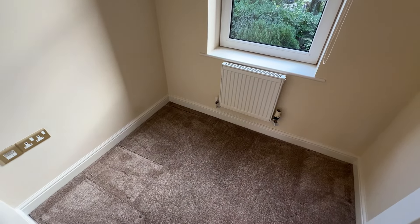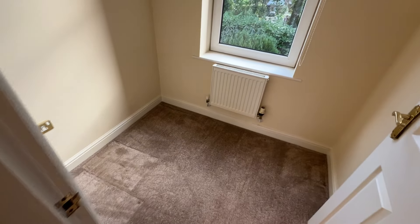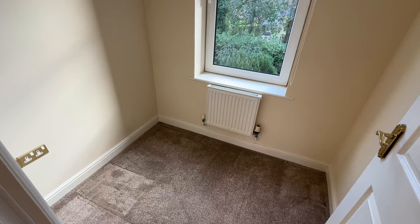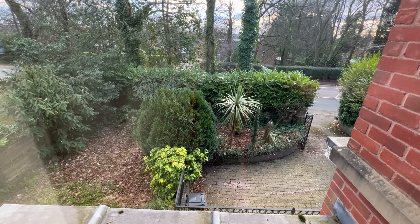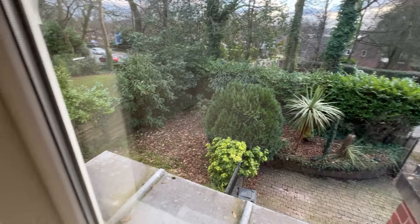There's also an office study — it would be a bit of a push to put a bed in here, and with enough bedrooms you wouldn't want to. It works great as an office where you can shut yourself away, with a nice outlook over the front garden.